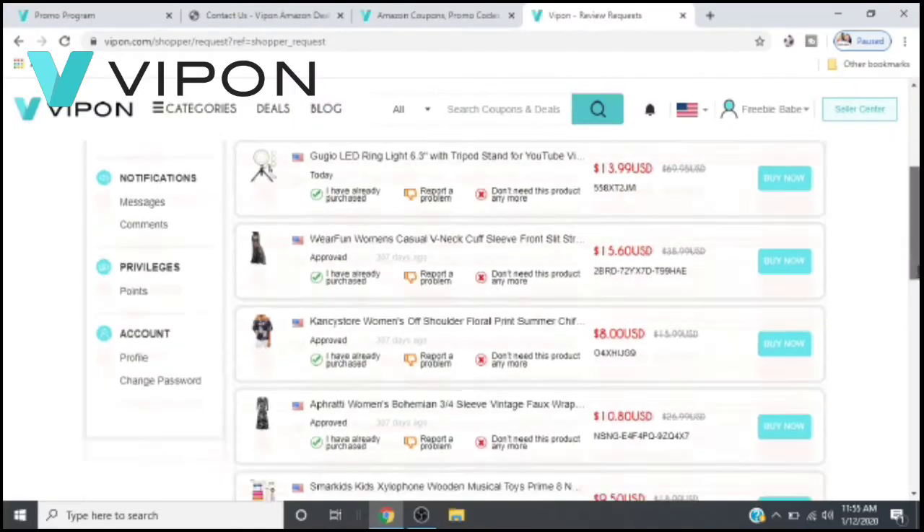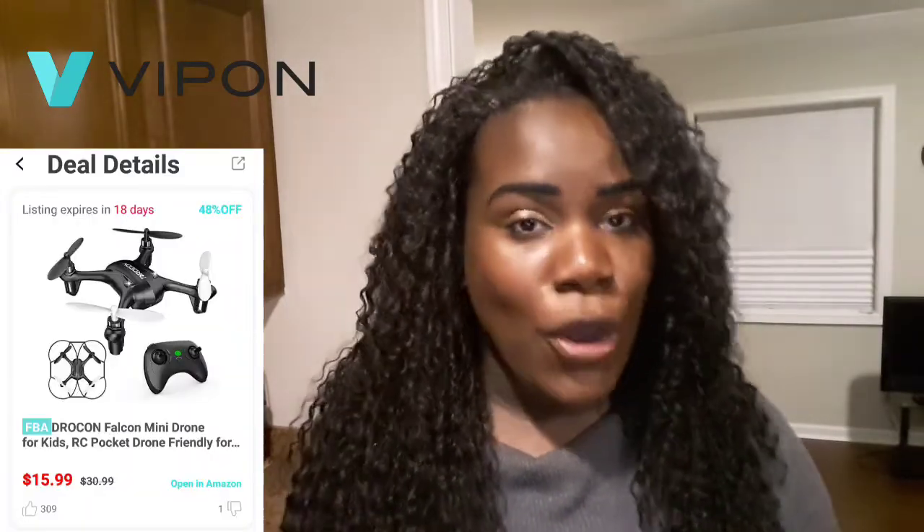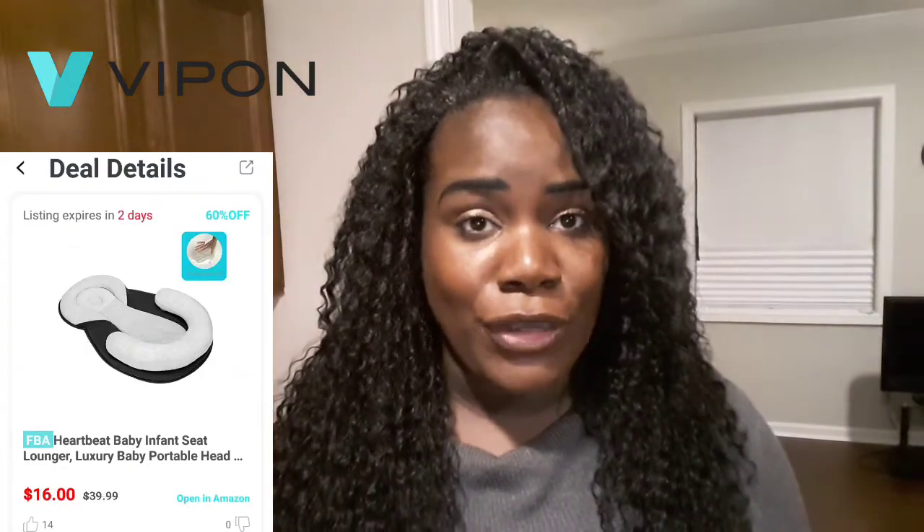Hey, what's up everyone, it is the Freebie Babe here and I am back with another video to show you guys how you can get huge savings on Amazon. This time it comes courtesy of Vipon.com. On this website, a lot of companies reach out to Vipon where they give them vouchers, and with these vouchers you're able to get huge discounted prices — I'm talking 50, 60, 70, 80% off of products. I have used this website for a while now. All you have to do is sign up — it is completely free, there are no hidden agendas, and you don't even have to write a product review. So if you like saving money, keep watching.